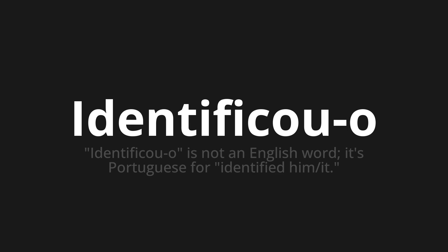Let's say it all together: Identificou. One more time — Identificou. Identificou.